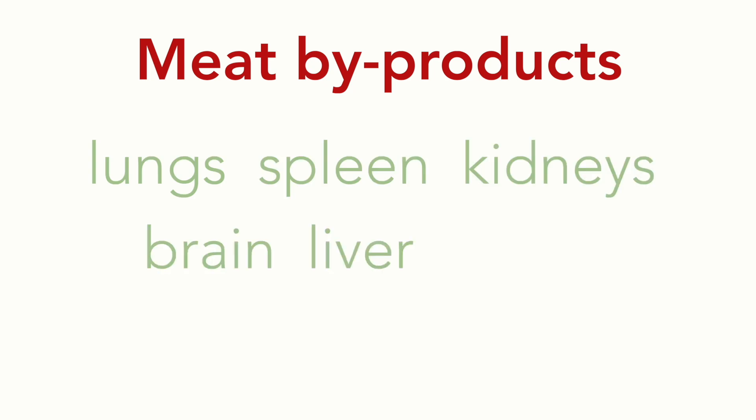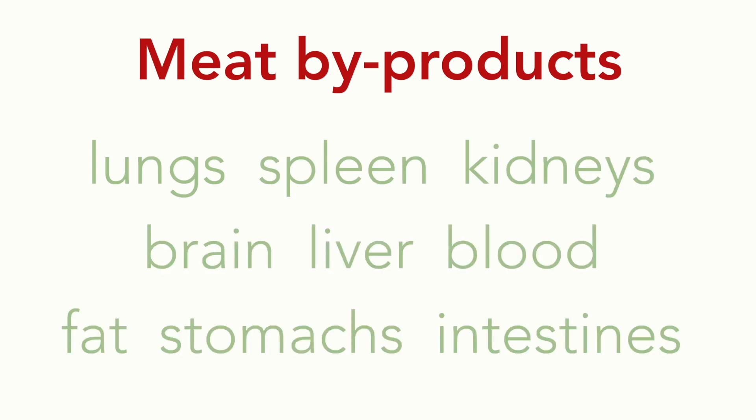Next up is meat byproducts. That doesn't sound very good, but it's actually not so bad. Byproducts are all of the clean internal organs. If you're a raw feeder, you're basically feeding this already in small amounts — around 10%, sometimes 15% of the diet. These can appear in commercial foods as well. As with meat, meat byproducts need to have the species specified unless it's a farm animal.